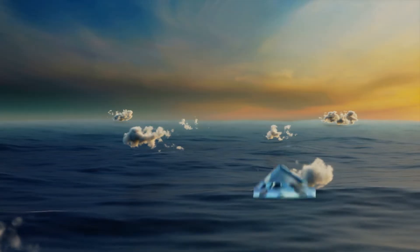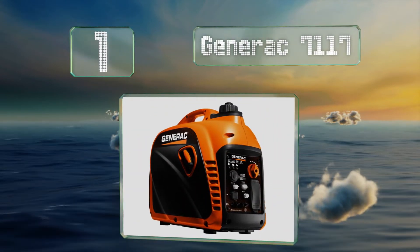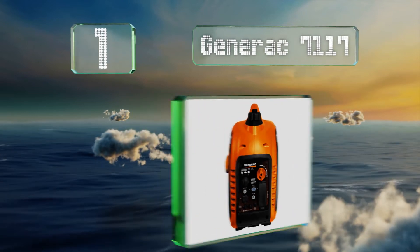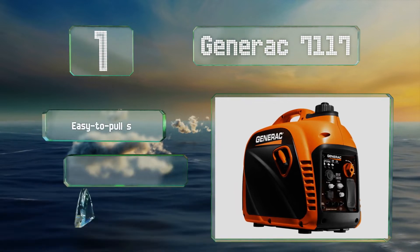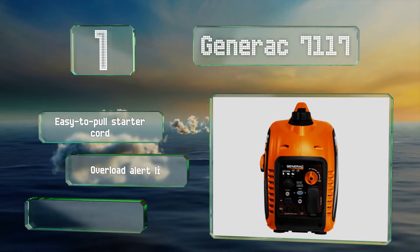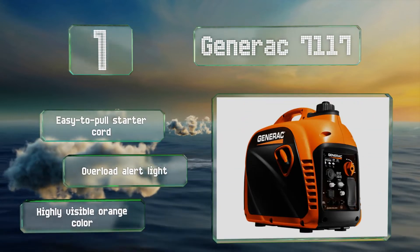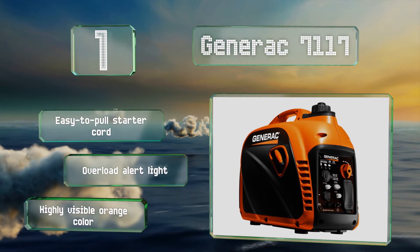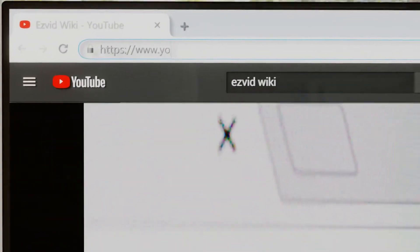Coming in at number one on our list, suitable for powering sensitive electronics, the Generac 7117 is a fuel efficient option with a tank that will hold more than a gallon of gas. The choke, run, and stop functions are all integrated into one dial, which makes it simple for anyone to use. It features an easy-to-pull starter cord, an overload alert light, and a highly visible orange color.